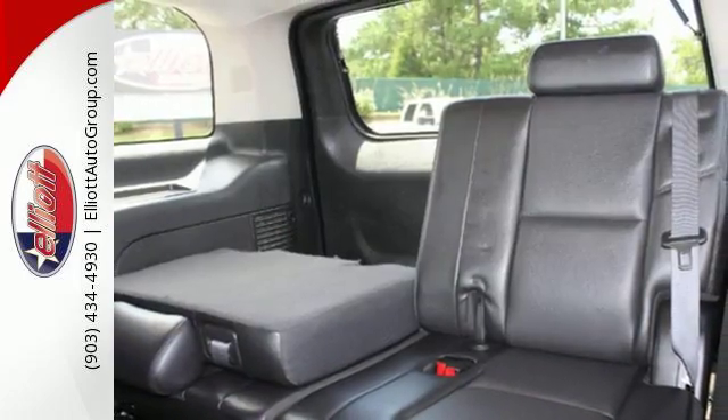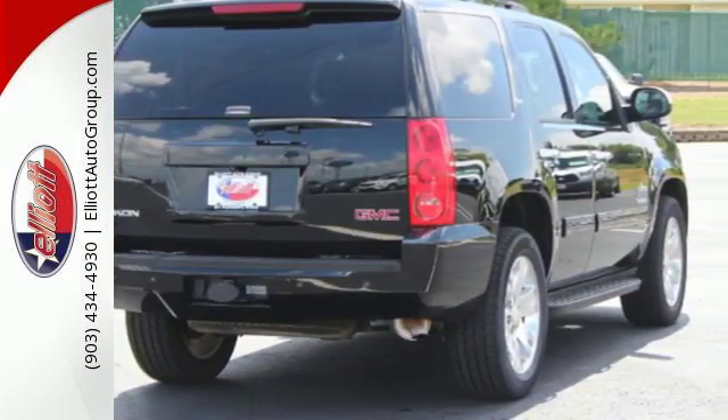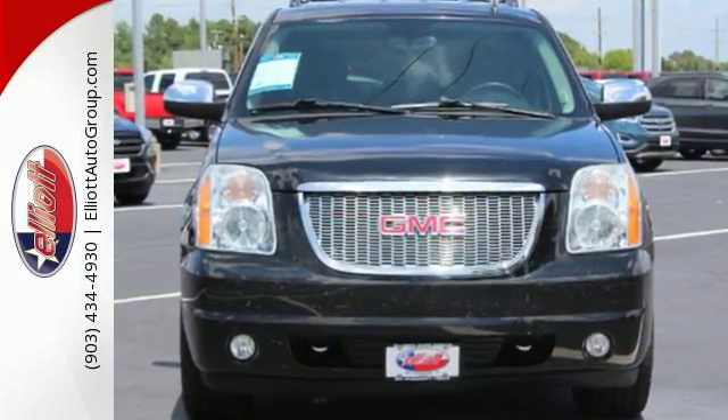The cabin of the Yukon is warm and inviting with premium materials, sleek high-tech instrumentation, and wonderfully comfortable seats.